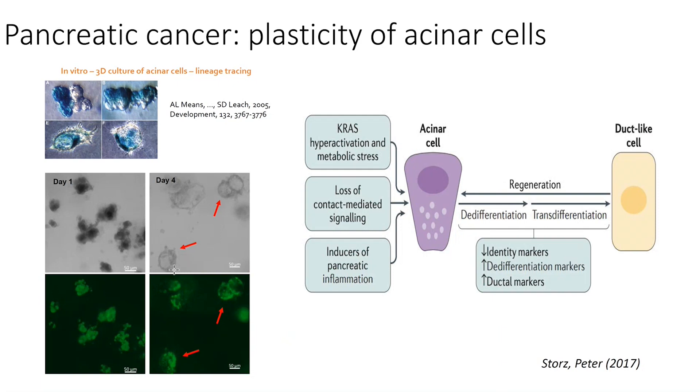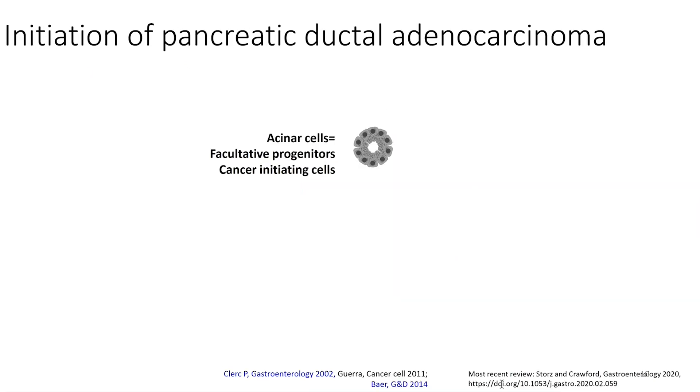This is also shown in Marlene's latest article on bioRxiv — by deleting key proteins you can also prevent this acinar-to-ductal metaplasia. This process is now described in the history of pancreatic cancer initiation, as referenced in a Nature Reviews article from 2017. It is now quite clear that acinar cells, as facultative progenitors of this tissue, are some of the cancer-initiating cells in pancreatic cancer.